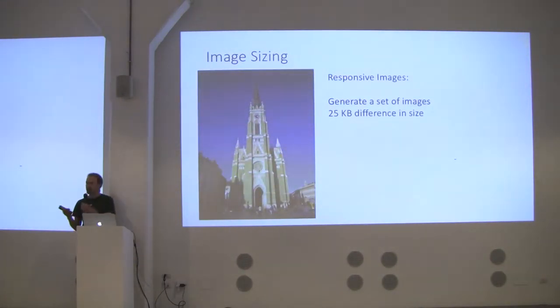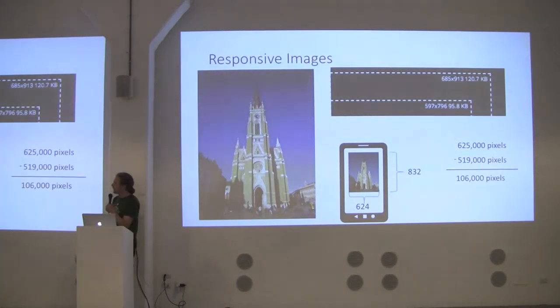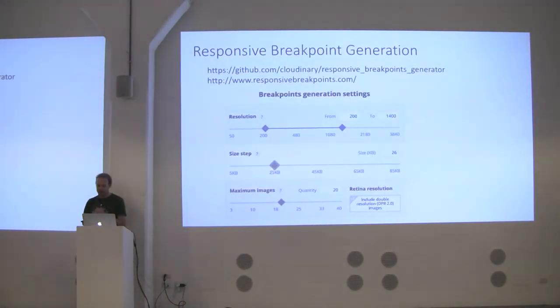On the web, we use responsive images — generating a different set of images, 25 kilobytes different in size, which is the common sizing recommendation. If I build a bunch of different sized images, I can find one that's 519,000 pixels, wasting only 100,000 pixels instead of 12.4 million. The tool I used is the Responsive Breakpoints Generator: I said generate images between 200 and 1,400 pixels, 25 kilobytes apart, maximum 20 images. It's also open source if you want to integrate it into your tooling.